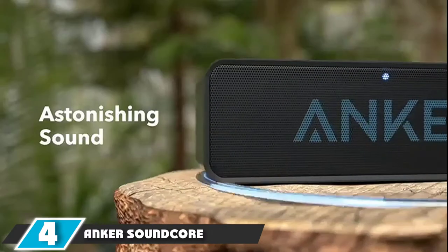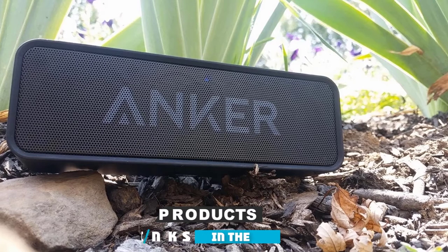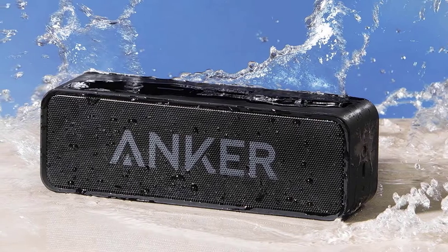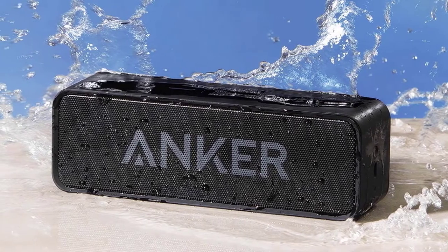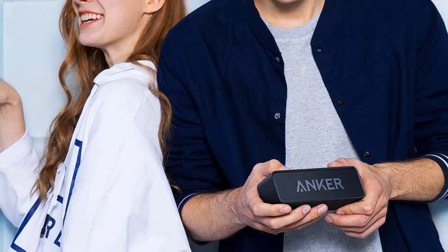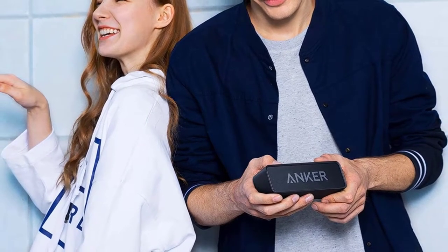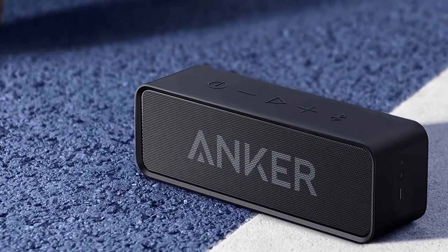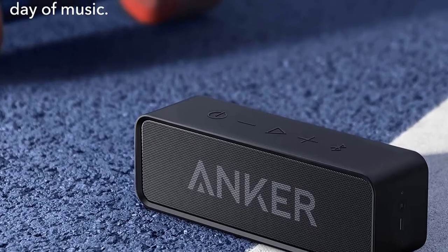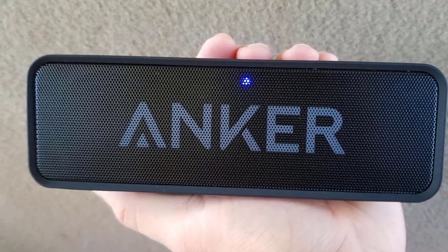Next, at number four, we have the Anker SoundCore Bluetooth Speaker. These tablet speakers are ideal for those who spend a lot of time on outdoor activities. Anker included any feature you are looking for in one device. There's a Bluetooth mode for easy connection to your phone or any other device. The minimal design and portable size make it perfect for carrying everywhere. These Anker speakers have a great sound system — the incredible stereo sound helps you enjoy soaring highs and deep bass at any volume. Easy access and effortless use of the buttons on top allow you to enjoy your music undisturbed.